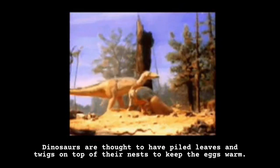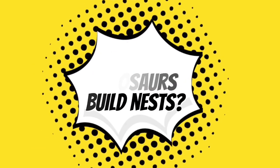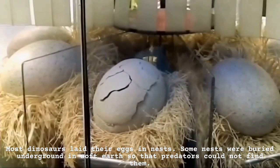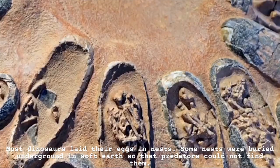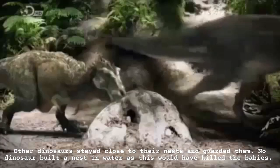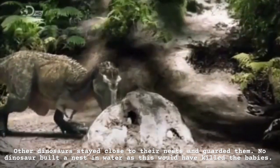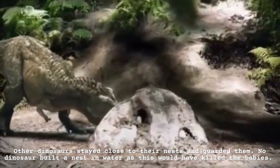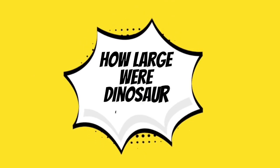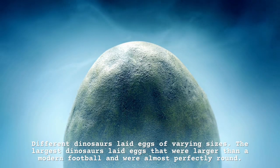Where did dinosaurs build nests? Most dinosaurs laid their eggs in nests. Some nests were buried underground in soft earth so that predators could not find them. Other dinosaurs stayed close to their nests and guarded them. No dinosaur built a nest in water, as this would have killed the babies.